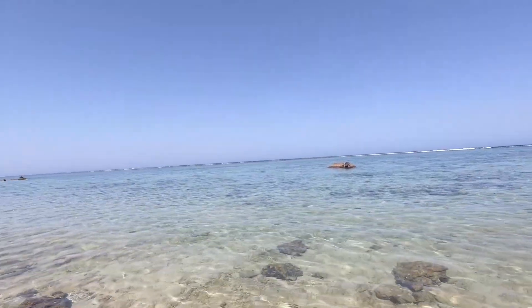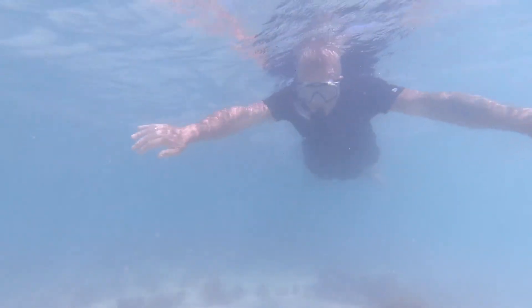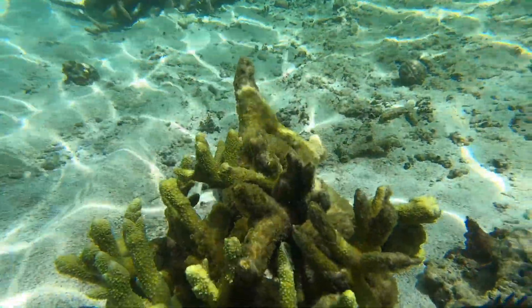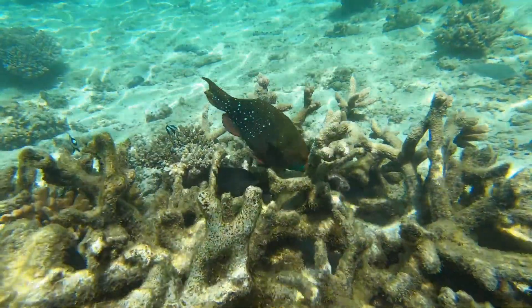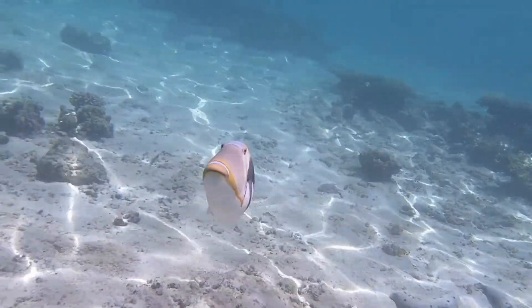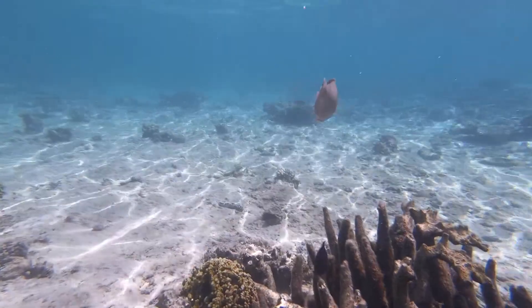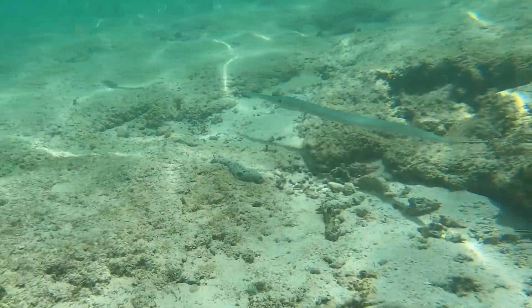Oyster Stacks, Ningaloo Reef, where the reef meets the shore. Let's get in there and see if we can see some fish. We can see some fish!